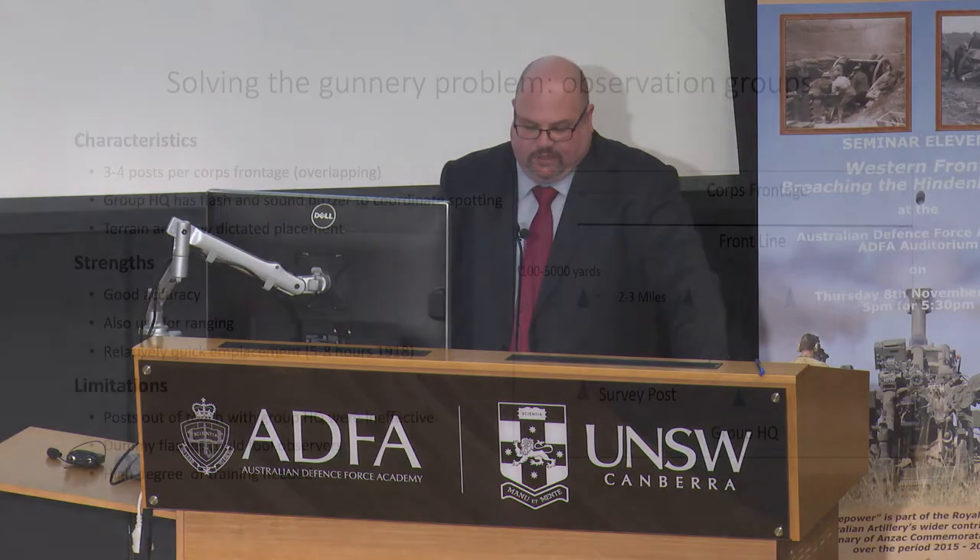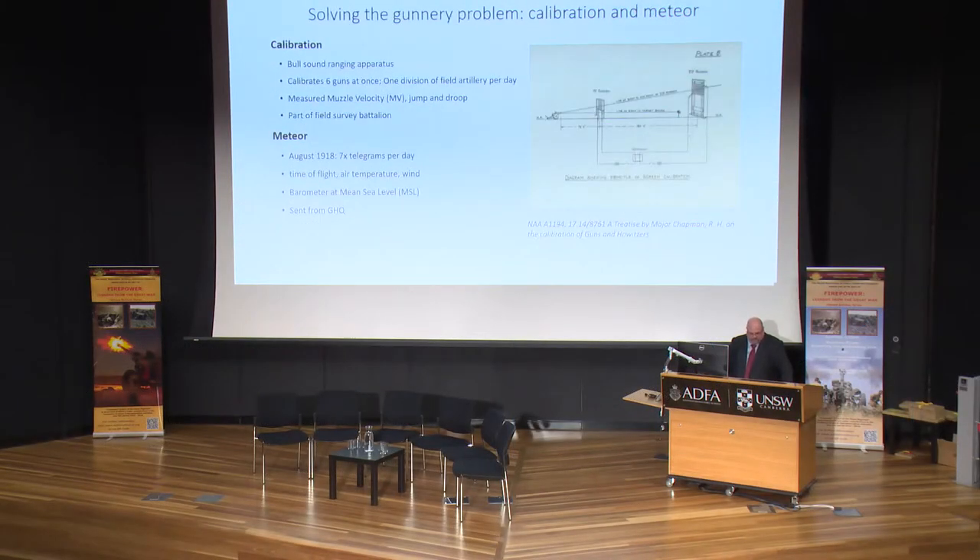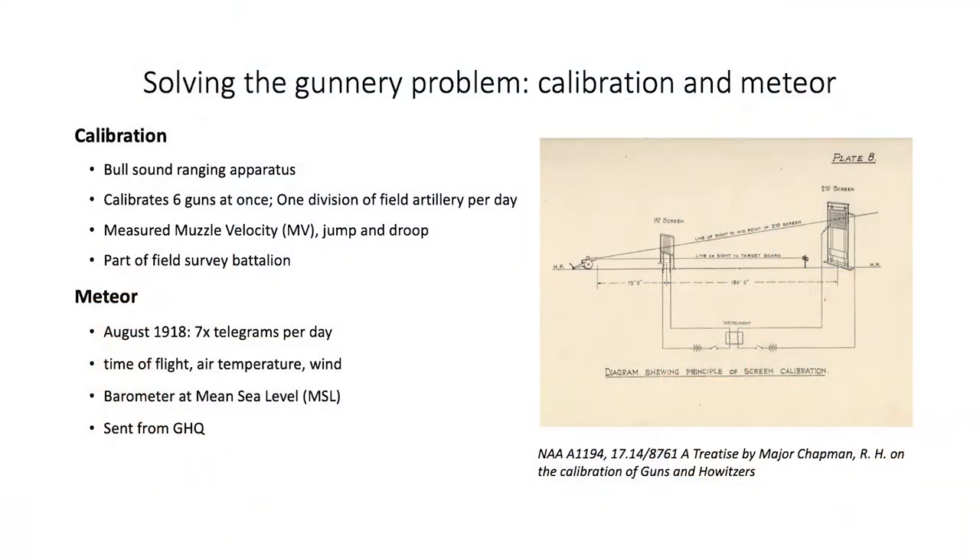Observation groups developed at the same time as sound ranging. Once groups were equipped with the sound and flash buzzer to synchronize all posts on the same target, their accuracy substantially increased. Observation groups were also used beginning in 1917 for ranging, including high burst ranging, where the target was precisely known on a map but not in view. They were more mobile than sound ranging and provided a cross-check of their work. Calibration screens utilized sound ranging principles to calculate muzzle velocity, jump, and droop for guns and howitzers.